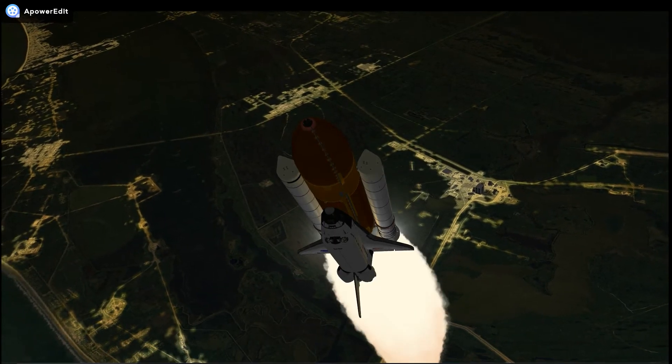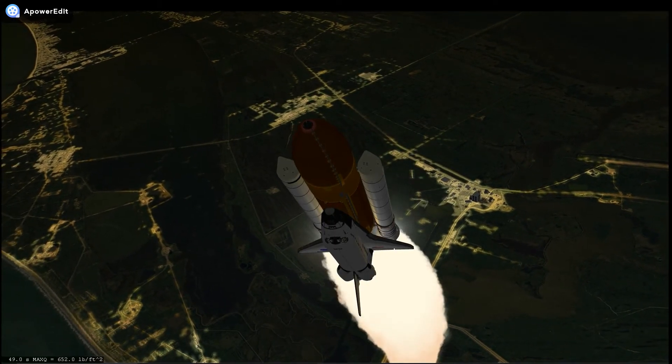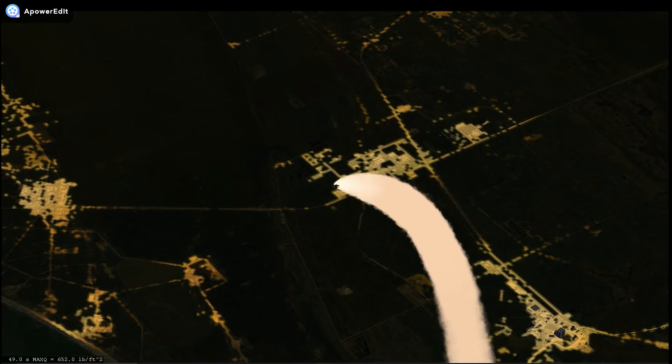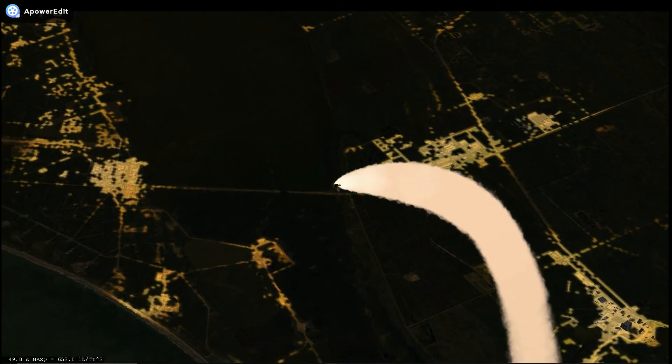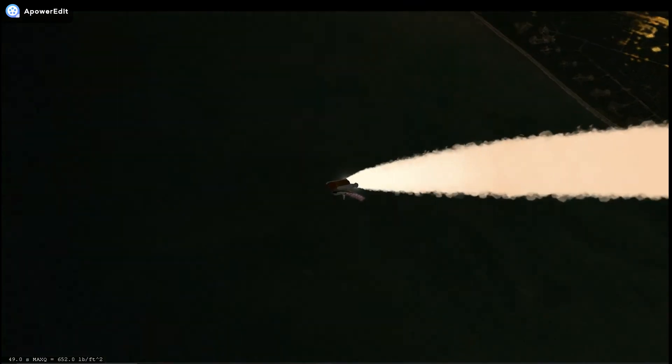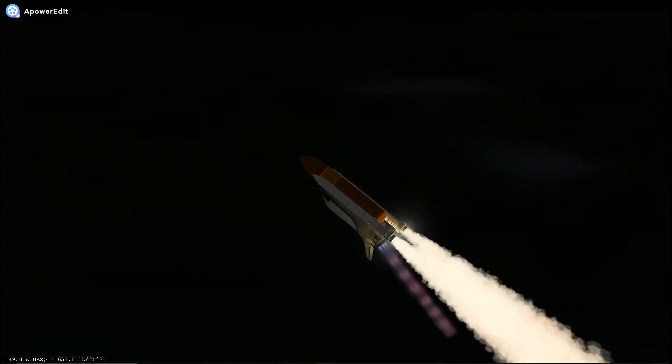36 seconds into the flight, the three liquid fuel main engines now throttling back to 72% of rated performance, going in the bucket, reducing the stress on the shuttle as it goes supersonic. Discovery already 5 miles in altitude and 8.5 miles downrange, traveling at almost a thousand miles an hour.